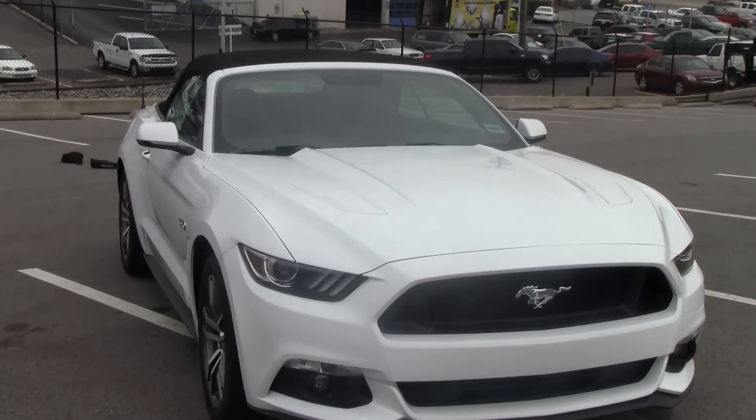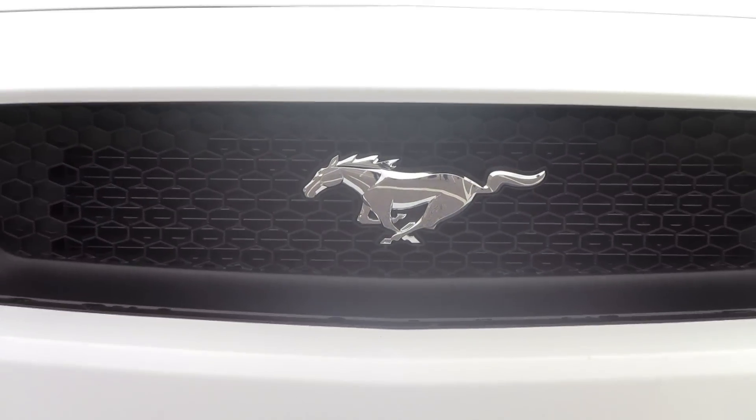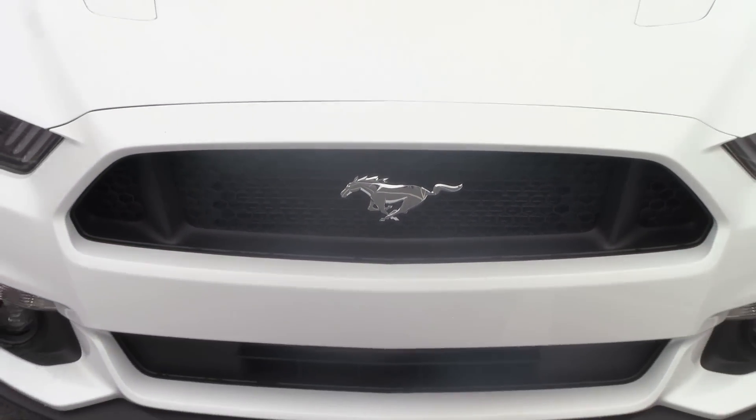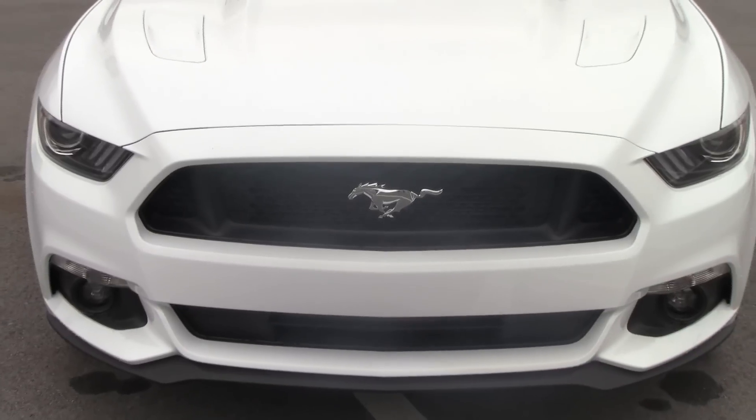Originally released in 1964, the Ford Mustang was available in two models, the convertible and the coupe, and it retailed for a whopping $2,500.